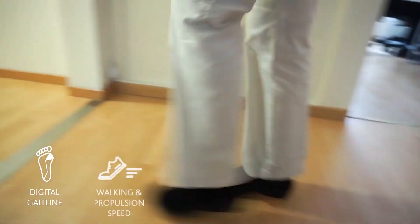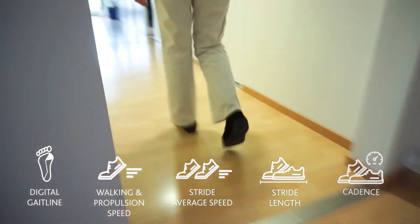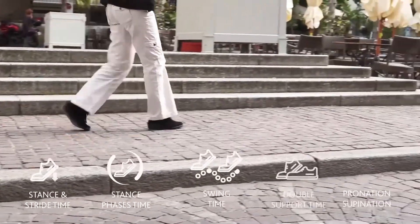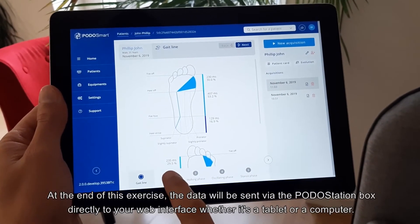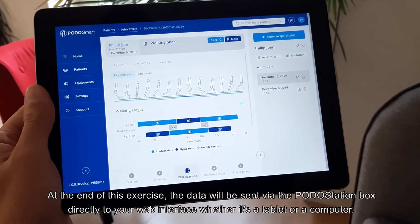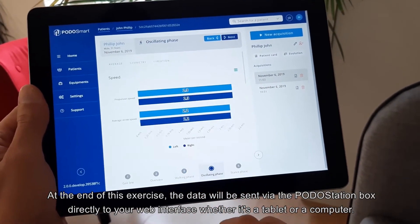Podosmart measures the 13 parameters that make up an individual's walking profile. At the end of this exercise, the data will be sent via the Podostation Box directly to your web interface, whether it's a tablet or a computer.